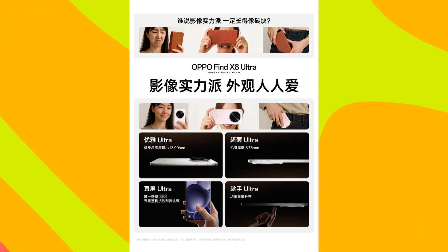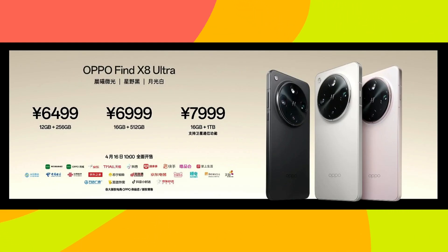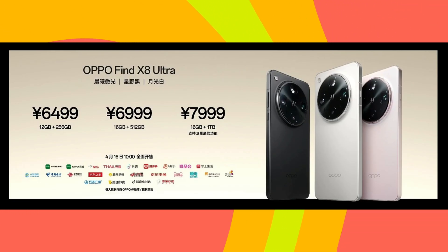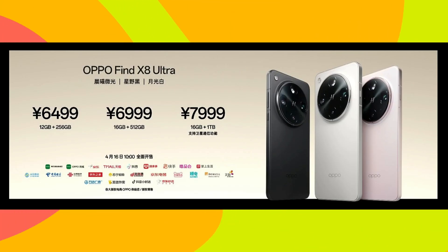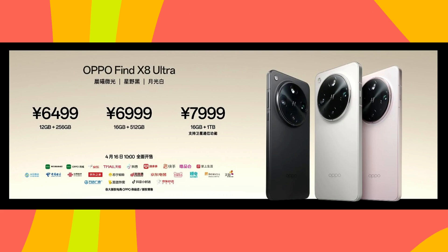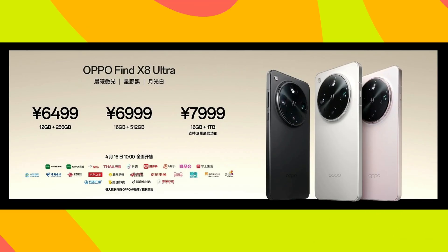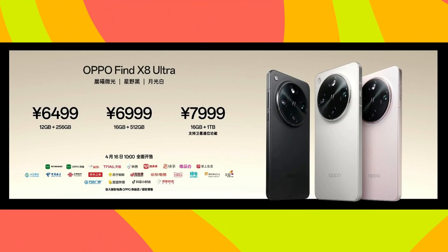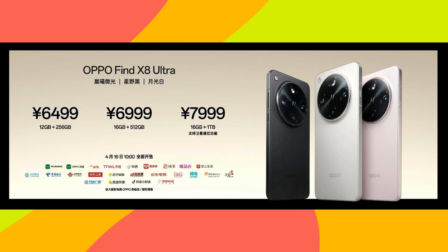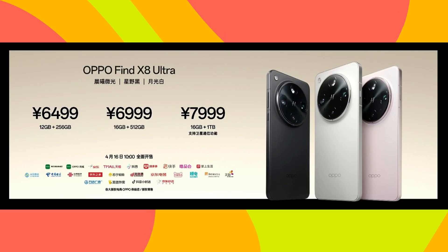The Oppo Find X8 Ultra is launched in three variants. The price of the 12GB/256GB variant is 6499 Yuan, that is around Rs. 76,000. The price of the 16GB/512GB variant is 6999 Yuan, that is around Rs. 82,000. And the price of the satellite variant with 16GB RAM and 1TB storage is 7999 Yuan, that is around Rs. 94,000.